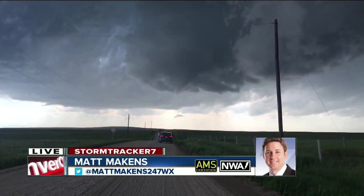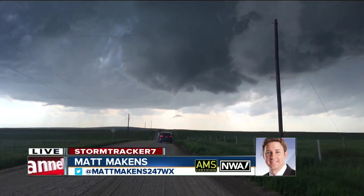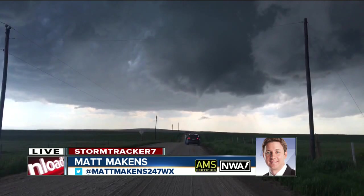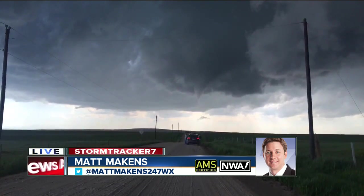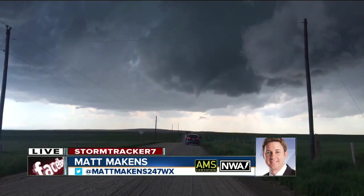I'm grabbing my telephoto lens so I can zoom in to the ground level there. There's touchdown, just happened. Touchdown just recorded. Tornado just touched ground west of road 125, two miles north of Simla.